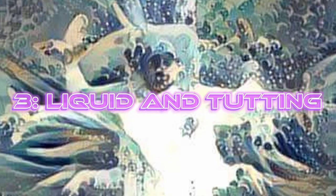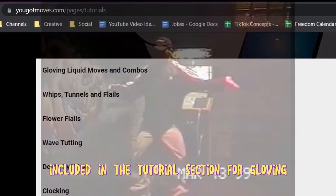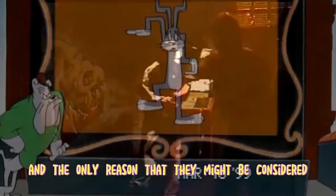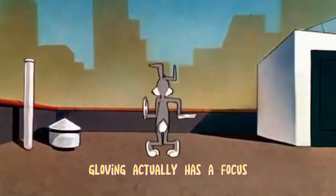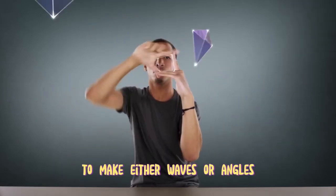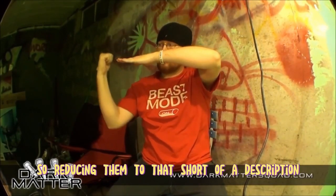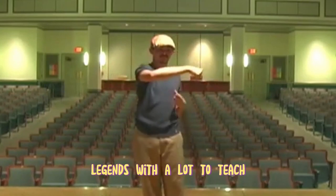Number 3: Liquid and Tutting. Difficulty: Intermediate to Advanced. To be fair, these two are included in the tutorial section for gloving because they're the precursors to gloving. These dance styles have been around since the 90s. They may be considered slightly easier than gloving because you don't need gloves and lights, and gloving prioritizes fingertip patterns. Liquid and Tutting use the body's proportions and joints to make either waves or angles. Each has a vast collection of techniques — look into Hadouken and Kaisosceles, two liquid and tutting legends with a lot to teach.